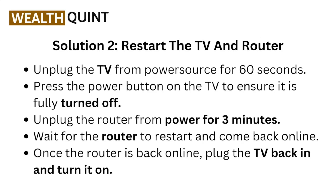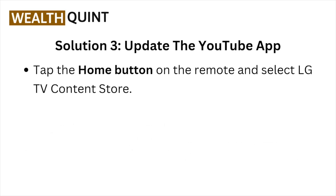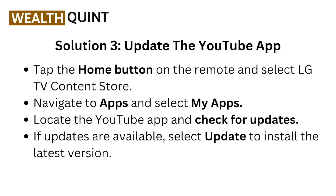Solution number two: restart the TV and router. Unplug the TV from the power source for 60 seconds. Press the power button on the TV to ensure it's fully turned off. Unplug the router from the power for three minutes. Wait for the router to restart and come back online. Once the router is back online, plug the TV back in.